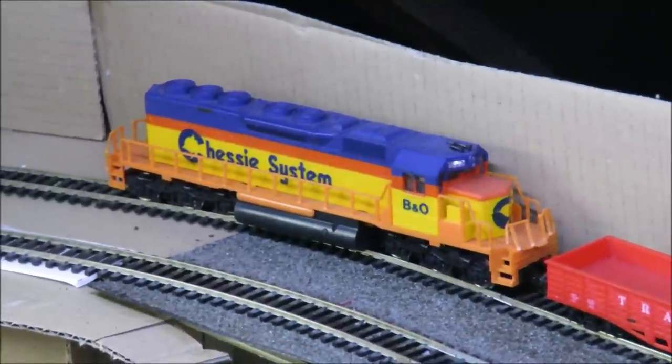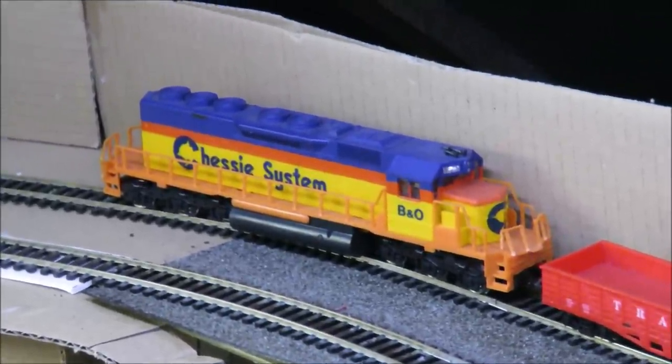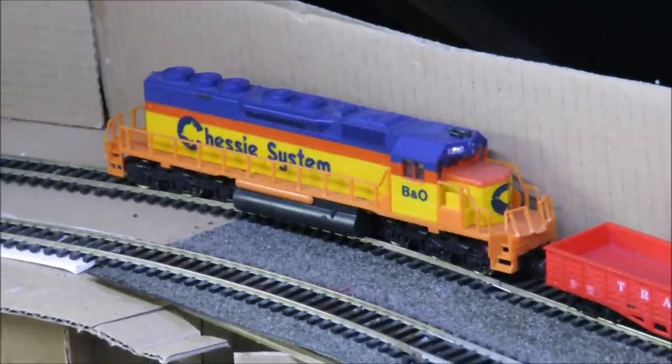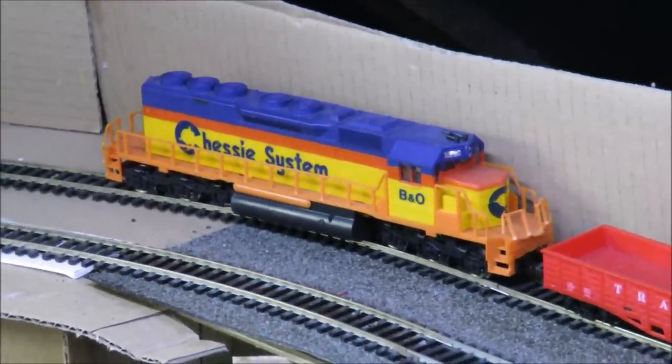Hello and welcome to another budget model railways video. After our little out-of-character video last week where we actually bought a new loco at a cheap price, we're back to our more familiar territory now.